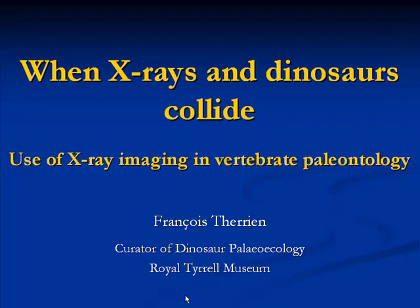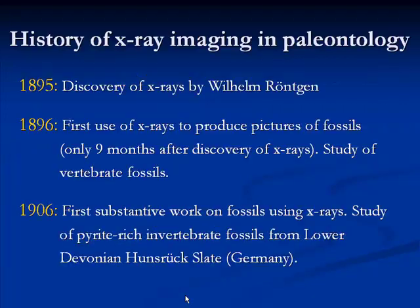Thank you very much, and thank you, Mike, for the great introduction — I couldn't have said it better myself. As many of you know, use of X-ray imaging is more and more often used for paleontological research. I'll give a little overview of the different X-ray techniques used for paleontological research, and then spend the vast majority of the talk giving examples of research that has used X-rays as one of its techniques, some of which I've been personally involved in.